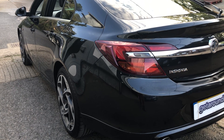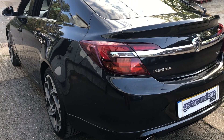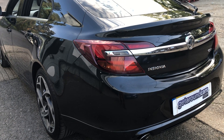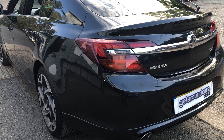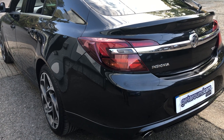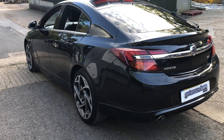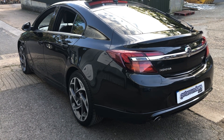It's ULEZ compliant — in other words you don't pay the ultra low emission zone fees. Brake horsepower is 168, with a staggering top speed of 137 miles an hour. Regarding servicing, all the services have been done by the main dealer, the cam belt has recently been done along with the water pump — so basically you've got a car that's ready to go, very good on fuel and extremely clean.